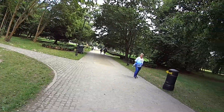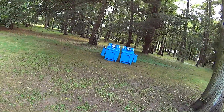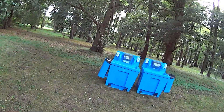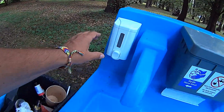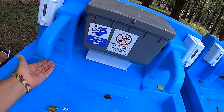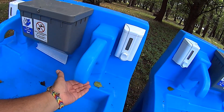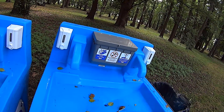A tutaj co my mamy? Coś takiego mnie zainteresowało. Mydło! Naciśniemy — jest mydło. Tu jest papier. W każdym razie — umywalki w parku! Żel do dezynfekcji.